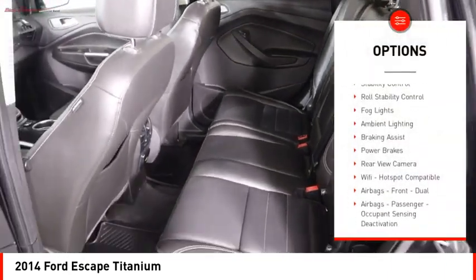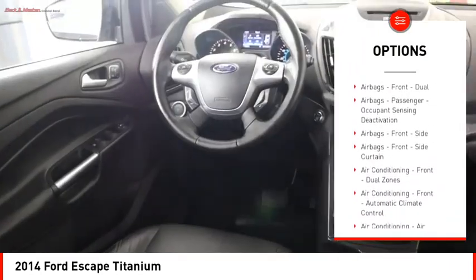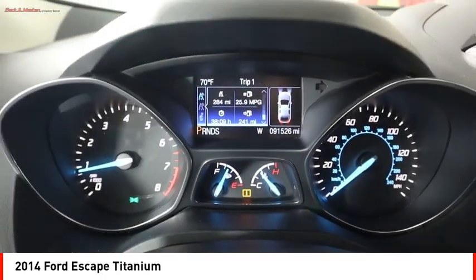Remote engine start, traction control, stability control, roll stability control, fog lights, ambient lighting, braking assist, power brakes, rear view camera, Wi-Fi hotspot compatible.